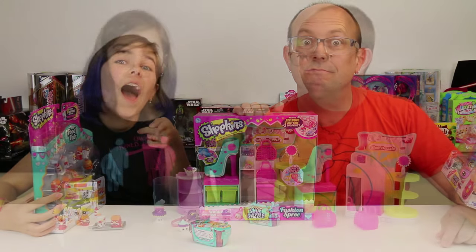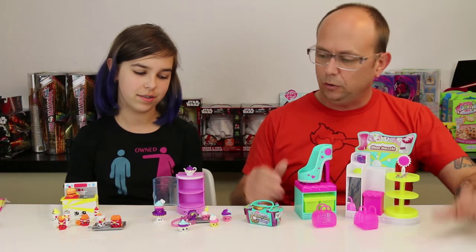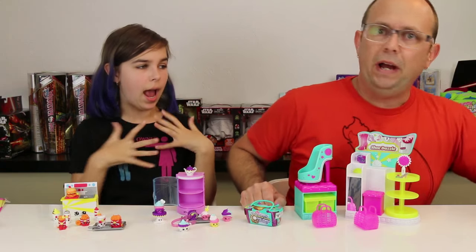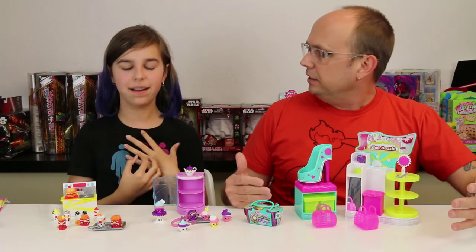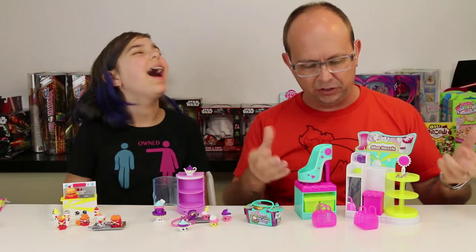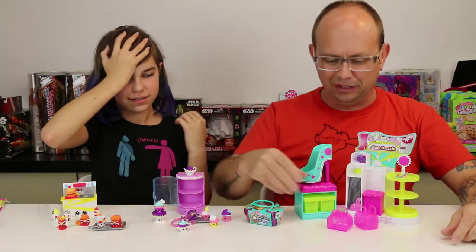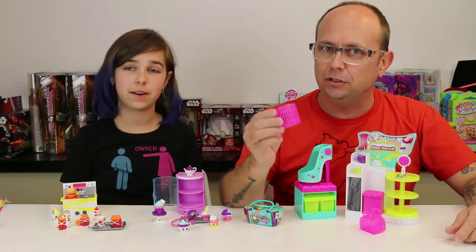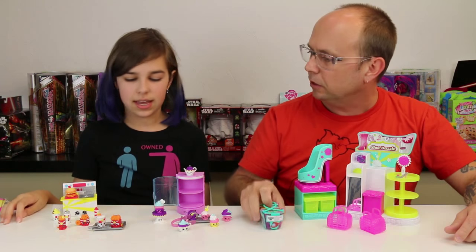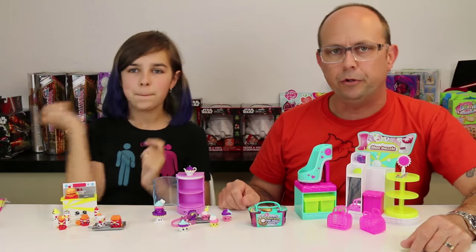I love Shopkins, me too! They're always so bright. They look cool in the package, but like a lot of things, you don't really get the Shopkins until you open them and you start feeling their aura - their aura gives you happiness. You can't stop it, it's true. And last of course we'll open up one of these.